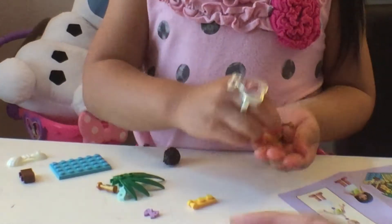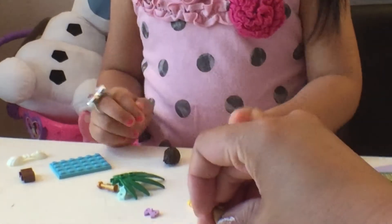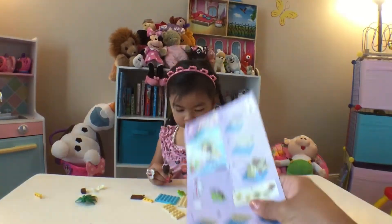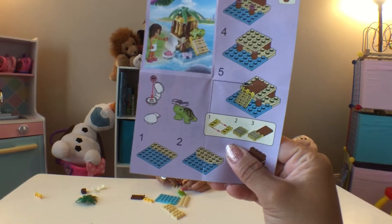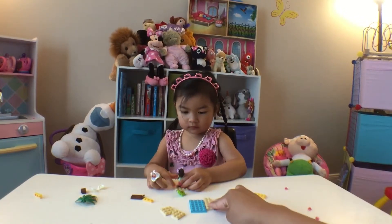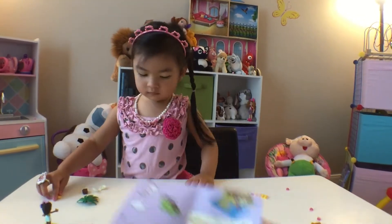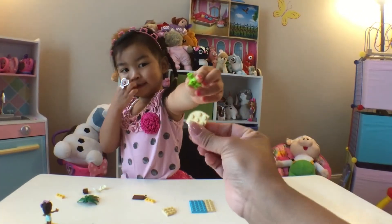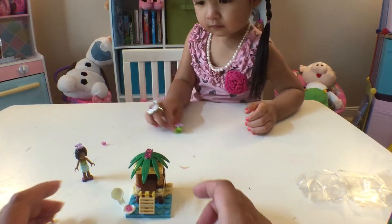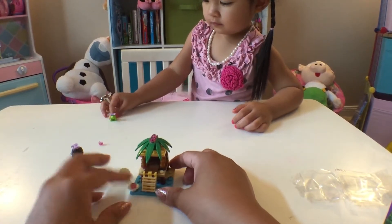Oh look! Achoo! That's cute. Thank you. It says the blue and the white. Look how cute this is. Nice.